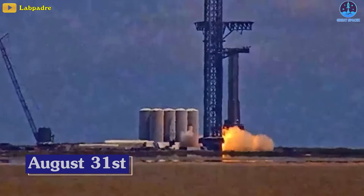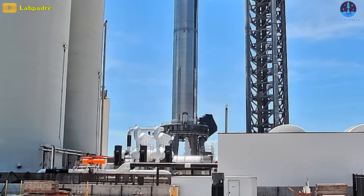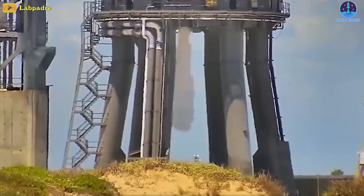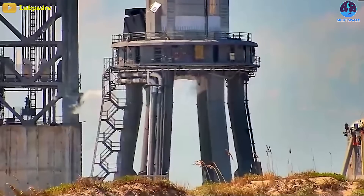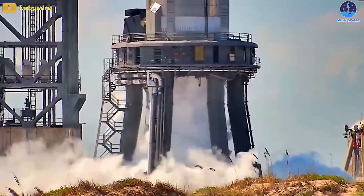On August 31st, SpaceX attempted to ignite three of Booster 7's 33 Raptors. One engine failed to ignite, but the others did not, resulting in a mostly successful two-engine test. Over the next two weeks, SpaceX performed several ignition-free spin prime tests, two of which appeared to spin up all 33 engines without causing an explosion.